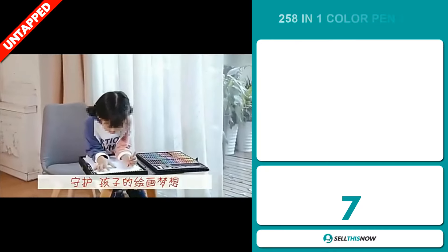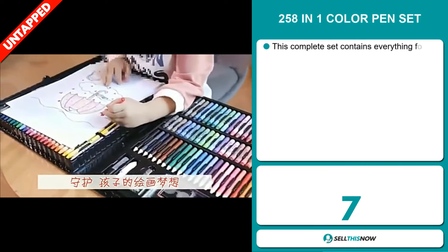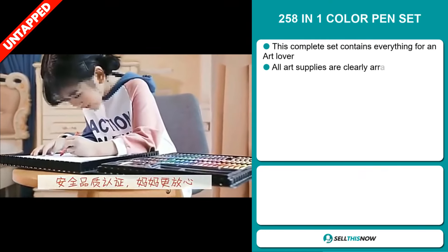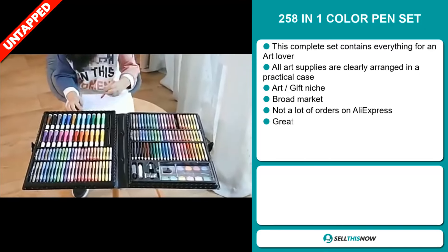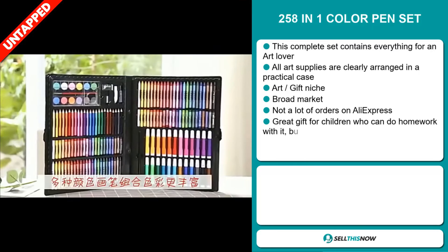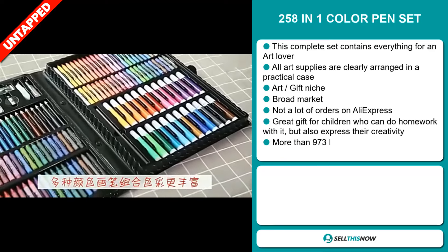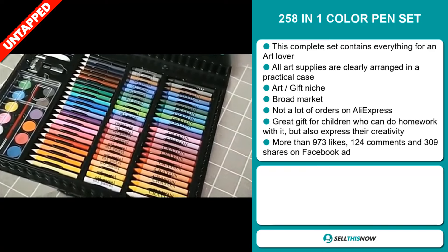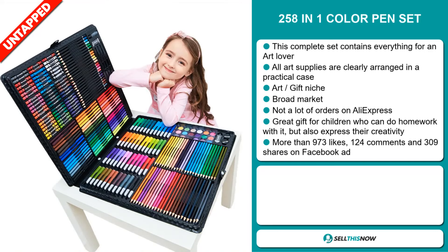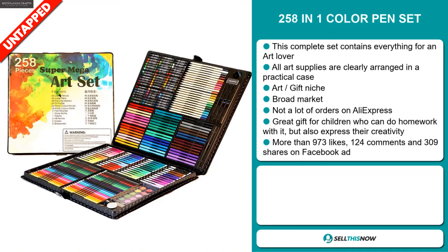Our next product is the 258-in-1 Color Pen Set. This complete set contains everything for an art lover. All art supplies are clearly arranged in a practical case, and it falls under the art gift niche market. We also think this item has a broad market base and a lot of untapped potential. So far there haven't been many orders on AliExpress, so you could definitely take advantage of this.